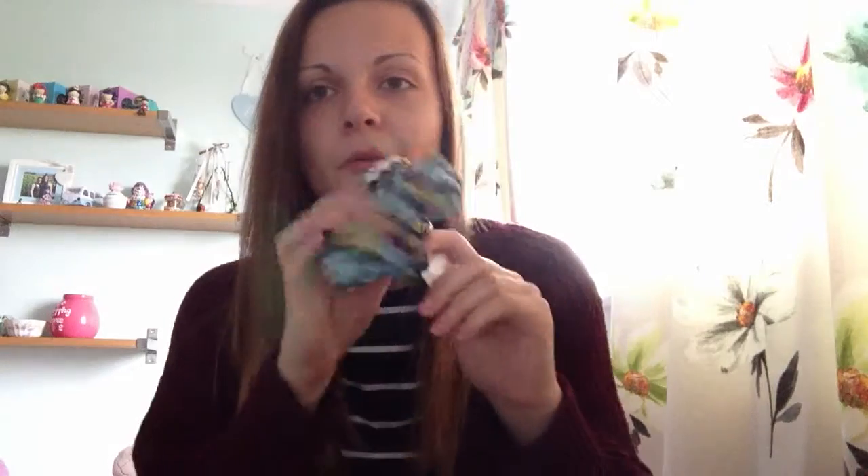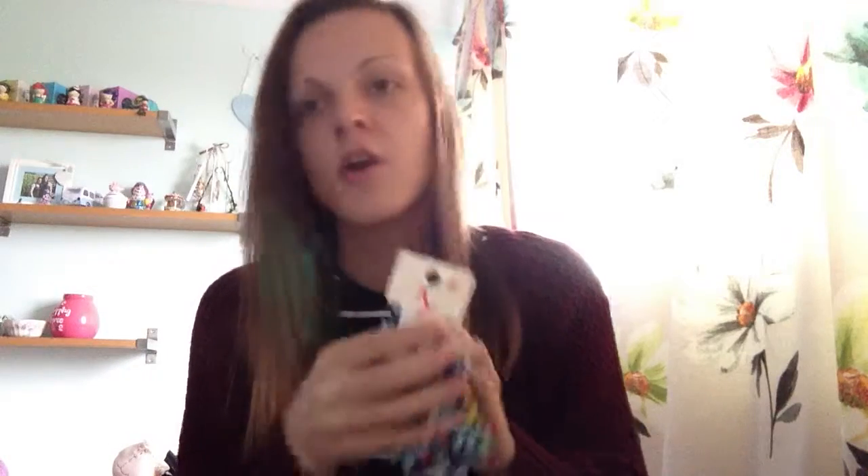Then I got this scrunchie which I absolutely love. It's like a bluey, yellow, pink, orange really bright pattern — it's a really big scrunchie. This was £3.99 down to £2, and it's really cute, a real bargain. Whether in a ponytail or a bun it just looks cute.